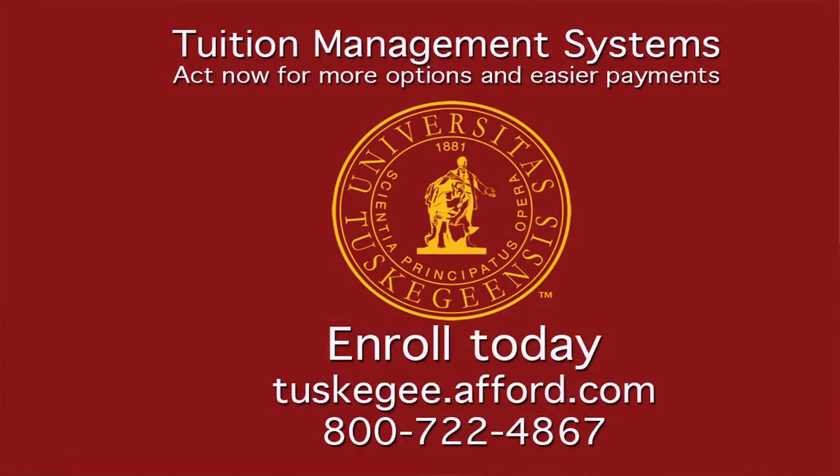If you wait until the end of July, you might as well enroll for four months, because payments are due on the first of each month. If you choose to wait until July the 20th, enroll in the plan and make your first payment — your next payment is due August the 1st. So keep in mind, timing is everything. You cannot enroll in TMS at Tuskegee; it has to be done through Tuition Management.